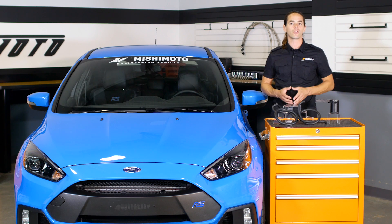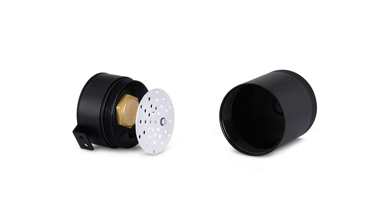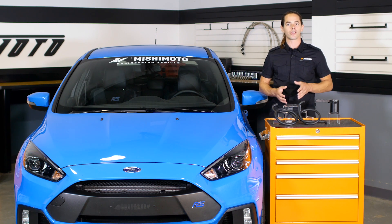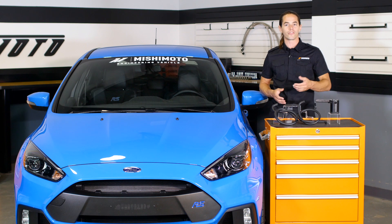Inside the can, you'll find an internal air turbulator, a baffle, and a 50 micron bronze filter designed to pull vaporized oil from blow-by gases, allowing only clean air to flow back to the intake manifold. Our unique design redirects the incoming air, trapping it in the can for longer, which allows it to capture more oil than standard catch cans.